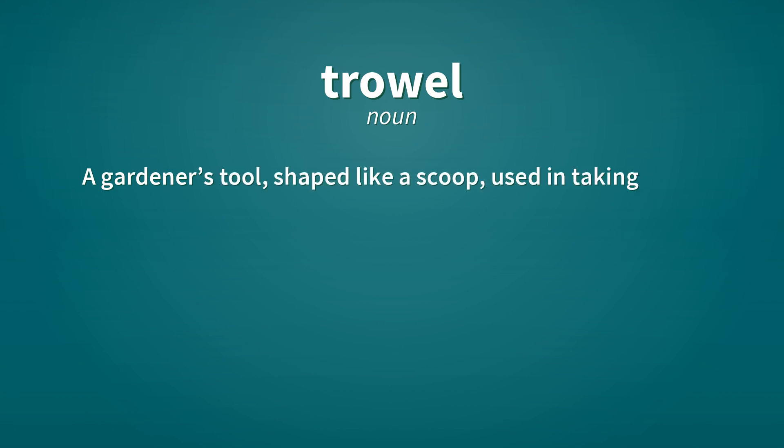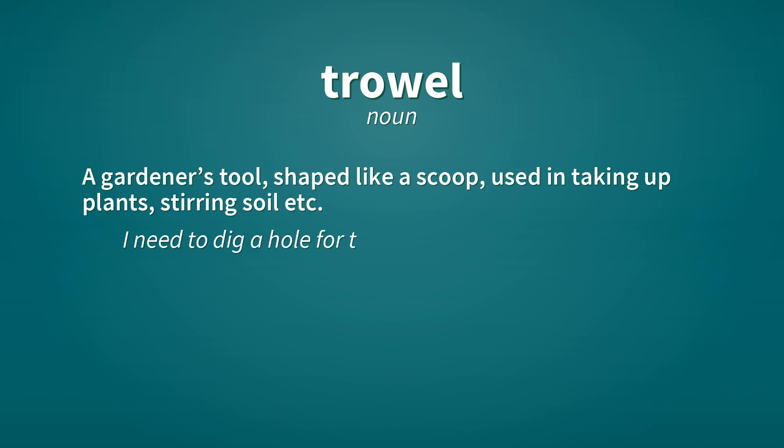Trowel. Noun. A gardener's tool, shaped like a scoop, used in taking up plants, stirring soil, etc. I need to dig a hole for these begonias, would you pass me that trowel?